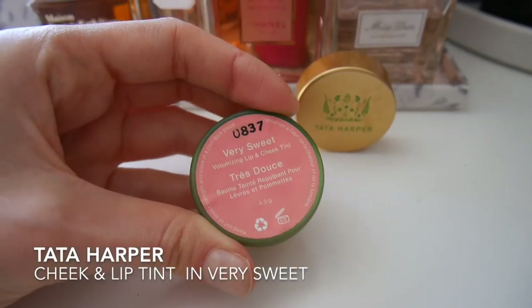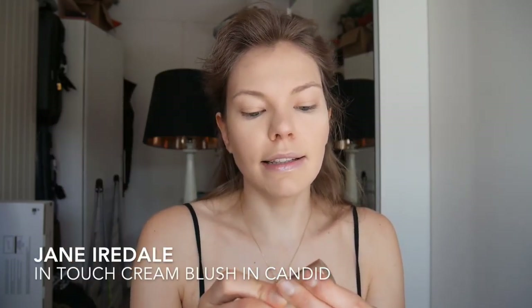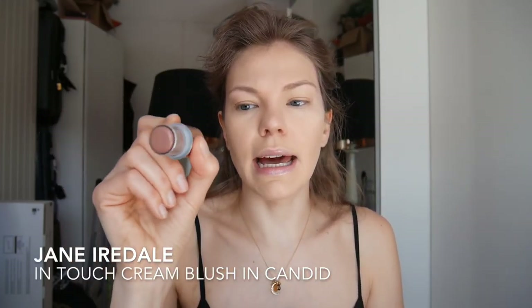Sometimes I take some bronzing cream onto my forehead a little bit as well. Then I'm going to use a blush. Two of my favourite cream blushes at the moment are the Tata Harper Very Sweet Volumizing Lip and Cheek Tint — it doesn't give you that much colour on the lips and it's a little bit dry on the lips, but on cheeks it works really well. The other one is the Jane Iredale In Touch Cream Blush in Candid. Just going to dip my finger in and apply it on the apples of my cheeks.